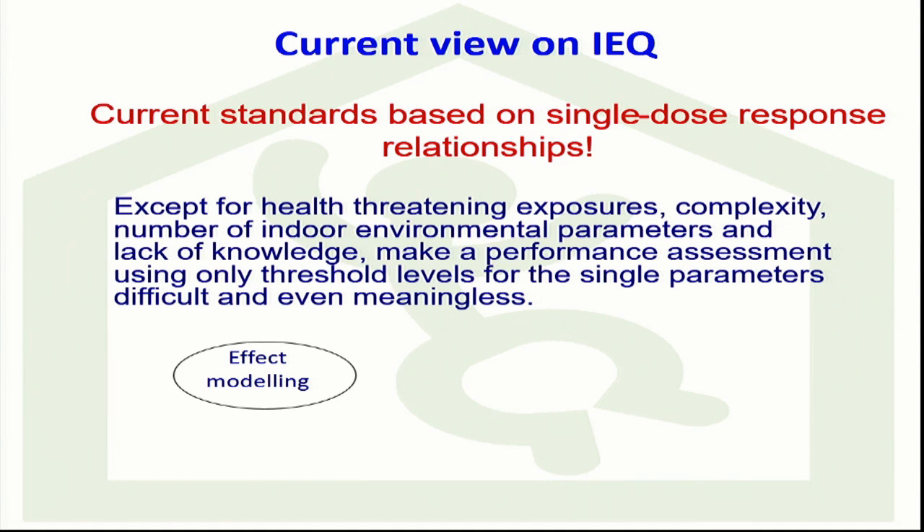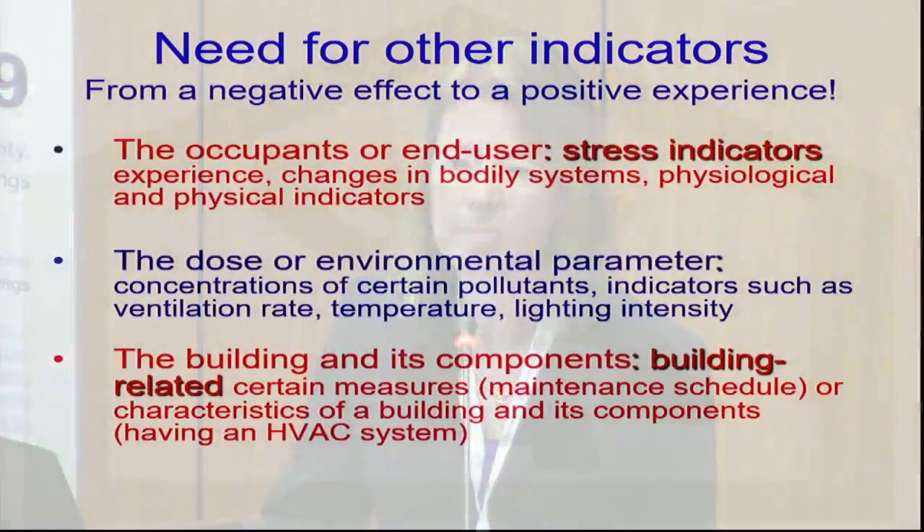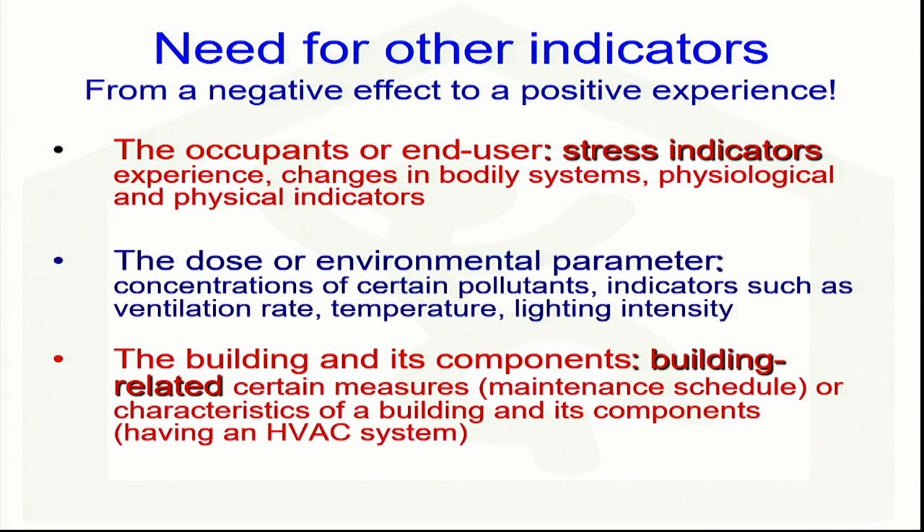We need a different view on indoor environmental quality. I'm not saying we should get rid of the standards and guidelines, but we need a different view where we look into scenarios, consider problems, interactions, and effects — looking at situations in those scenarios instead of single dose-response relationships only. That means we are in need for other indicators, and we have those three groups available of which two are hardly used in our regulations, standards, and guidelines.